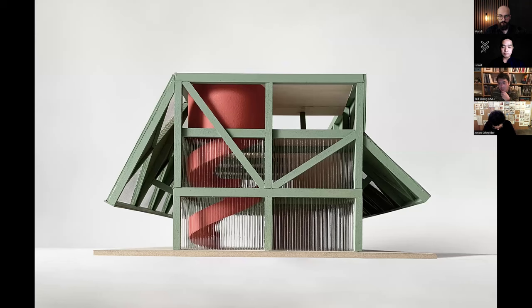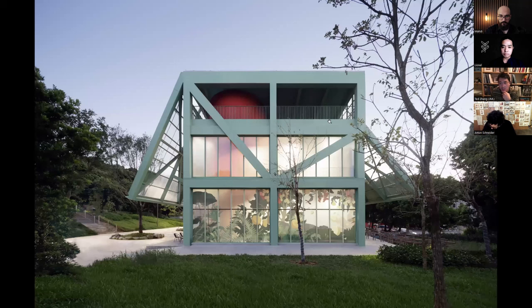On the south facade, you can see in the physical model that we introduced three different types of materials: one solid, one perforated metal panel, and one polycarbonate translucent material. During summer, these really filter the natural light a lot.